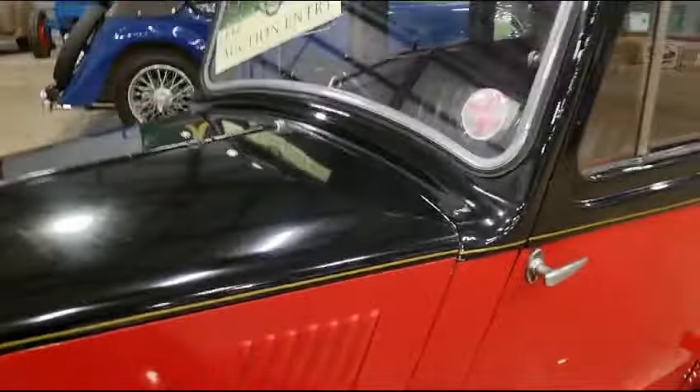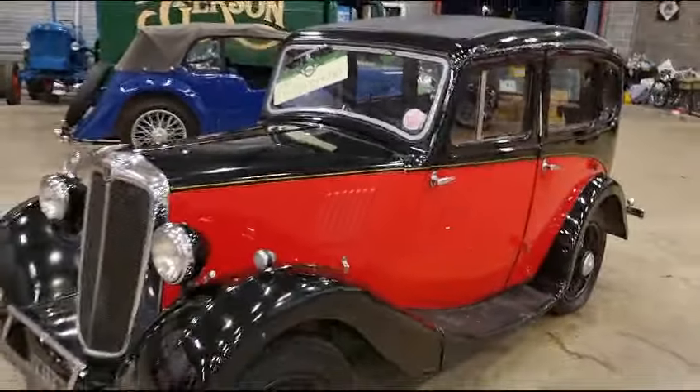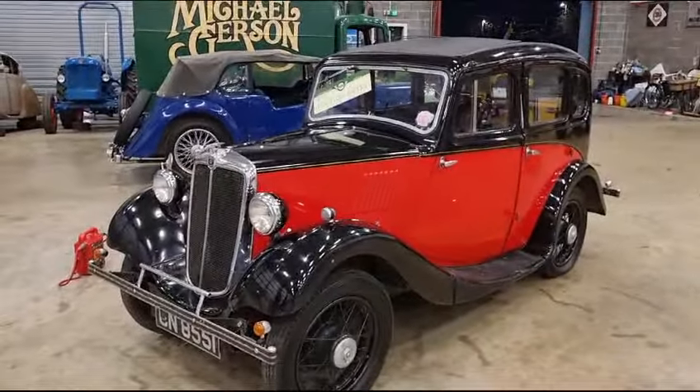Have a little look, see what's what. We love these little Morris 8s, they're brilliant. Pop along and have a closer look. Thank you.